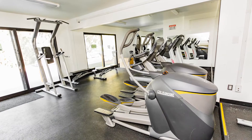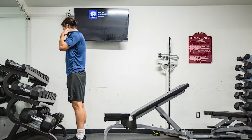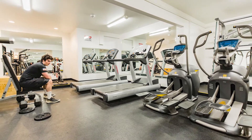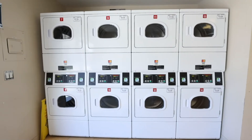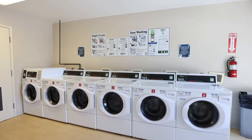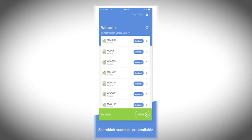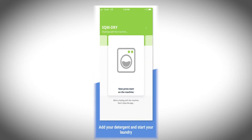Another fantastic feature of The Villas is we have an amazing fitness facility to make sure that you can meet your fitness goals while you're living here. We also have a very cool laundry facility because our washers and dryers are actually operated by an app, so you don't need to worry about having cash on you. You link the app to your credit card and then you're able to activate our machines by Bluetooth.